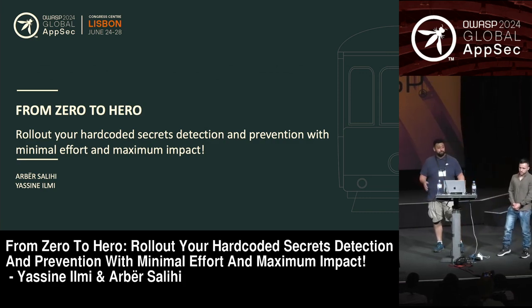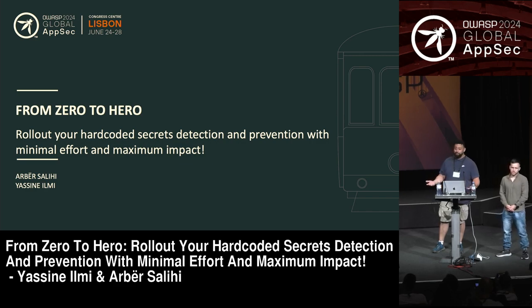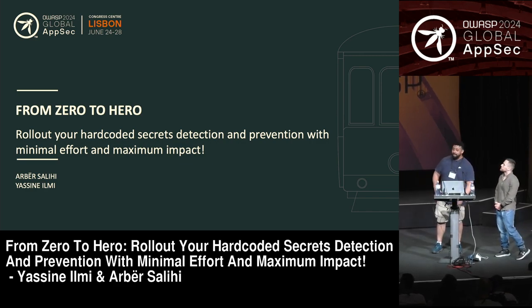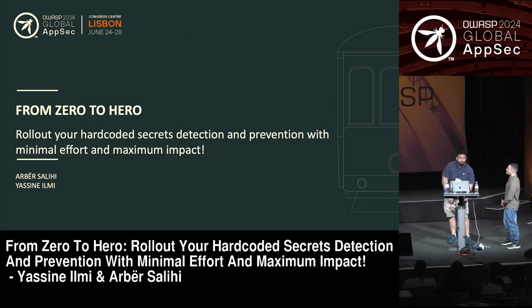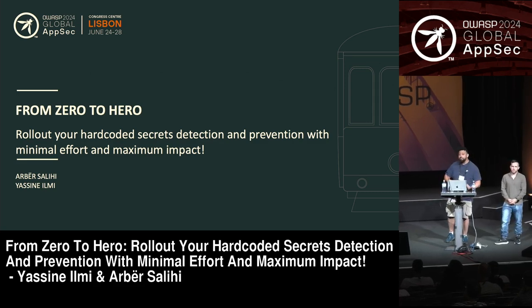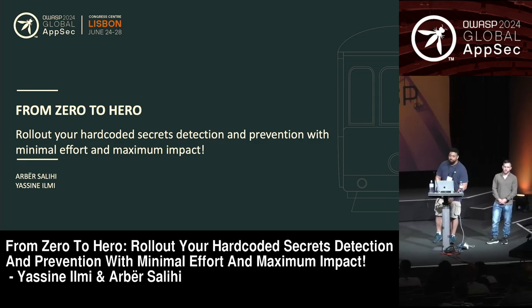We're hoping that at the end of this talk you'll get something new and something that you can go and apply in your own organization. That's why we called our talk 'From Zero to Hero: Roll Out Your Own Recorded Secret Detection and Prevention Program' with minimum effort, hopefully, and maximum impact.